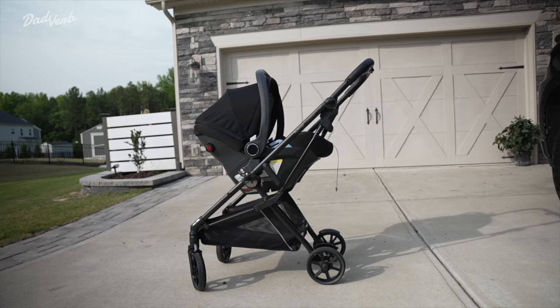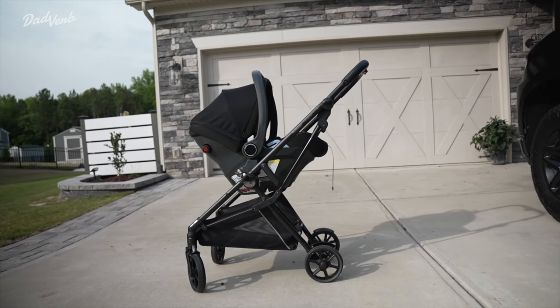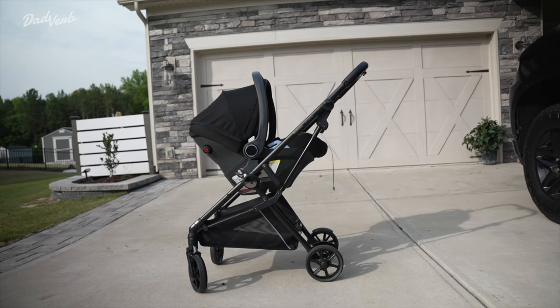Stroller preference is totally personal, so I would encourage you to test this out if you can get your hands on it and see if some of these design limitations outweigh the benefits. Well, that's going to do it for today's review. If you like this kind of content, make sure you hit that subscribe button and the bell notification so you know every time we release a new review. Leave me a comment down below — let me know what you got out of this and what we could have done better.